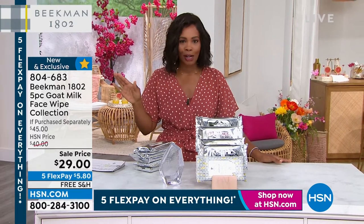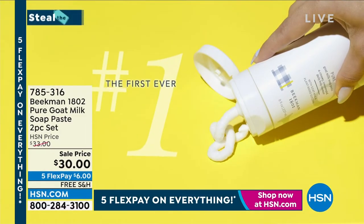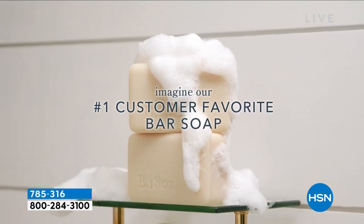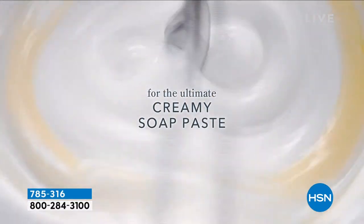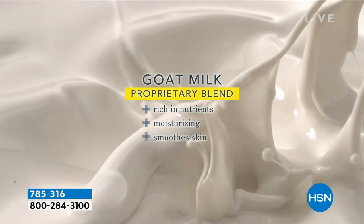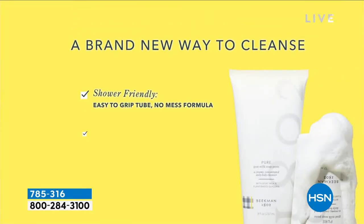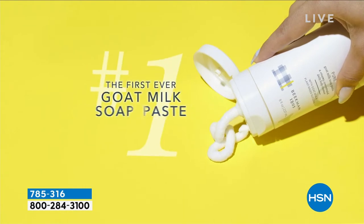We also have a Steal the Deal — happening every hour in August. This is the pure goat milk soap paste — sort of like your soap and whipped body cream all in one. If you're trying to streamline your cleansing and moisturizing, this is a great option. It's shower friendly, no mess, easy to use, and you're getting two tubes.